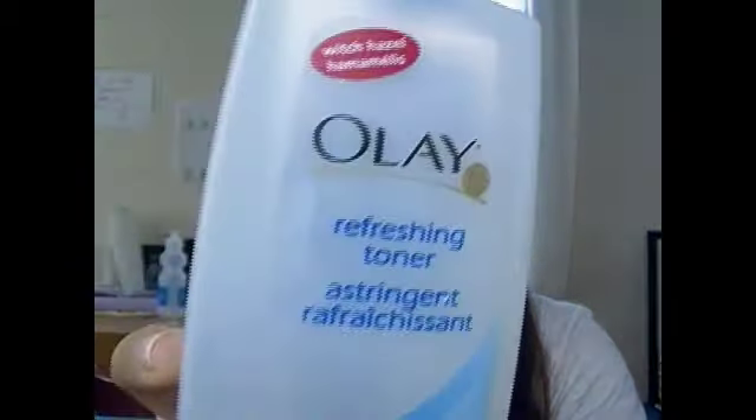As for the toner, I've been using the same toner for two years — it's the Olay refreshing toner. As you can see, it's almost gone; what's left will probably last me until tonight. But I already got a new toner from Murad — I'm not sure how you say it — this one was $22 but I got it for free.